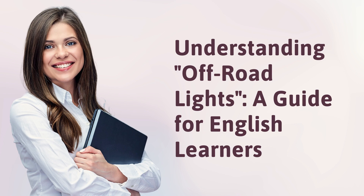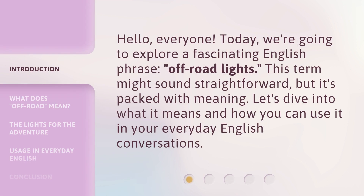Understanding Off-Road Lights: a guide for English learners. Hello, everyone. Today, we're going to explore a fascinating English phrase, Off-Road Lights. This term might sound straightforward, but it's packed with meaning. Let's dive into what it means and how you can use it in your everyday English conversations.